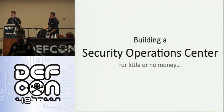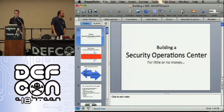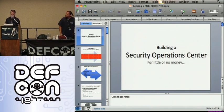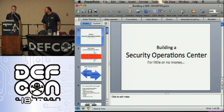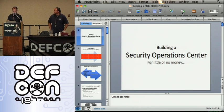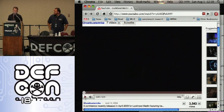Hey everybody, good afternoon. So this is about building a security operations center. We're going to show a little video first of what they tend to look like, or what people think they look like. Pretty awesome video. Well, not really that awesome, but here you go.